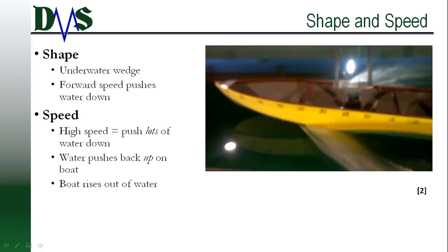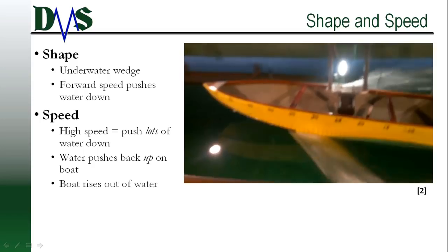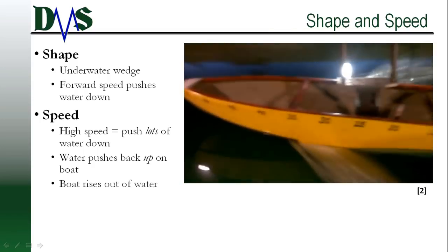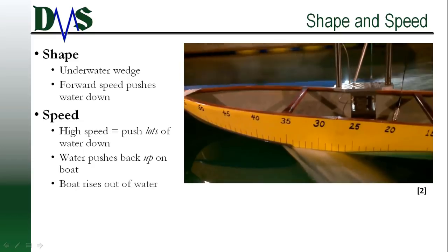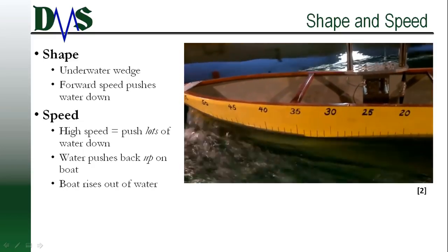A conventional displacement hull tries to minimize disturbance to the water — pushing the water sideways creates resistance. Conversely, planing hulls maximize water disturbance. They push the water down instead of sideways. When you push down, the water pushes back up on the boat hull. Shove around enough water and your boat rises out of the water.